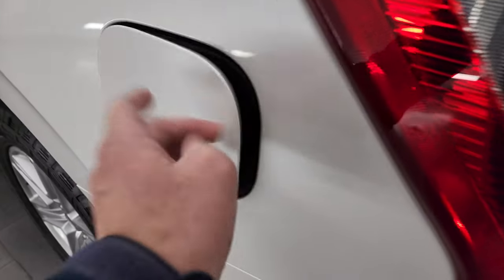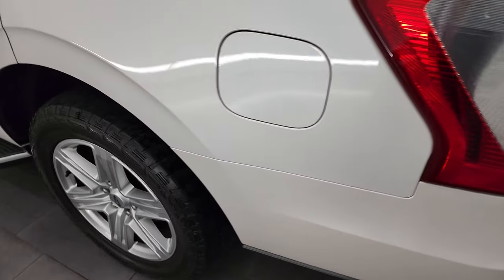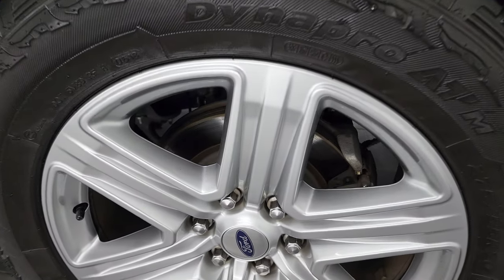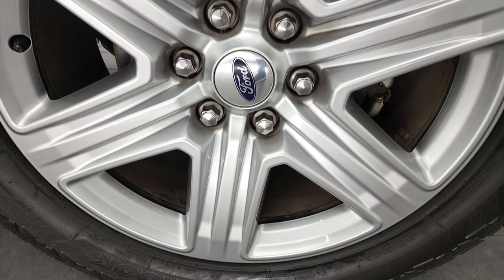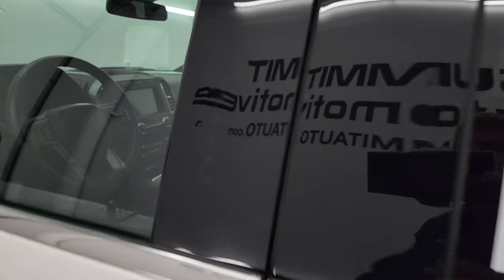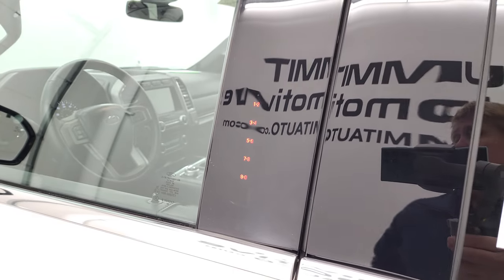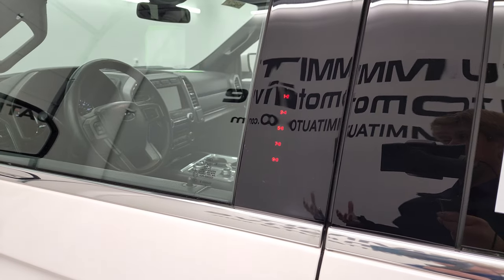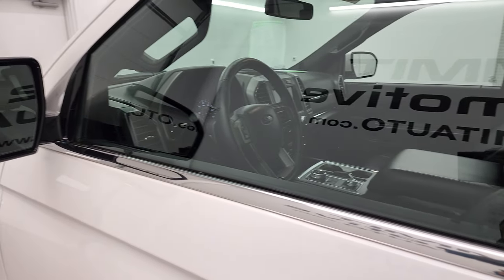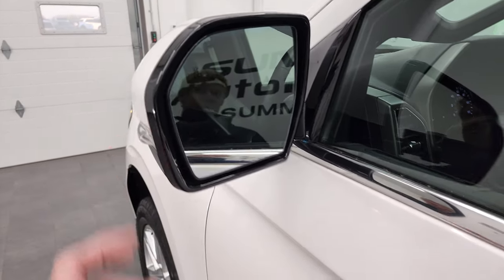This one does have the capless fuel fill, which is a really nice feature — never get gas on your hands again. For full disclosure, this back rim is absolutely perfect as well. This one does have the driver's side door code entry, and we do have the code for this vehicle. Blind spot monitoring with built-in directional signals.